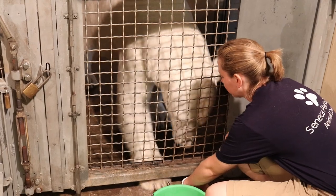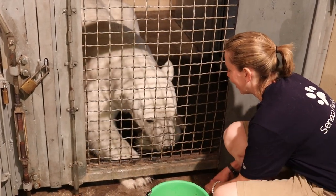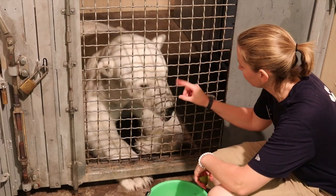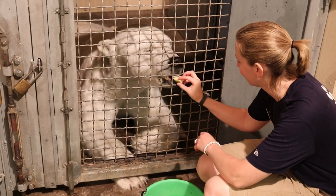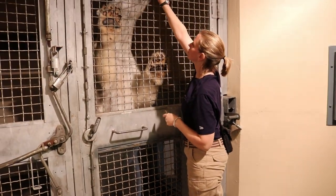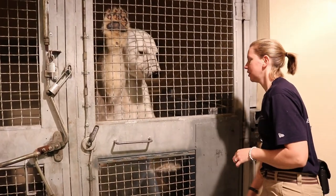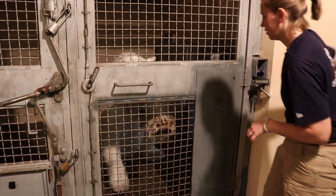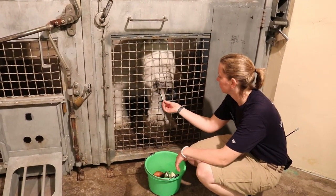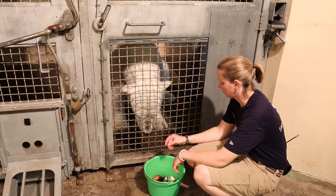Another part of being a zookeeper is training with the animals. Training is really important — not only to make sure that they're doing well, but it makes for a positive relationship that we share with them. I can have Enoki open up her mouth so we can get a good look at her teeth. I can have her stand up on her hind legs to show people how big she really is, and we can get a good look at her paws and her belly and do a really good overall physical exam on her without having to put her under anesthesia. When Enoki chooses to participate in her training, she always gets a food reward, which ensures it's a good experience for her.